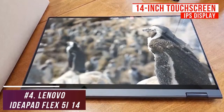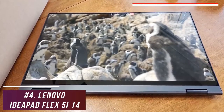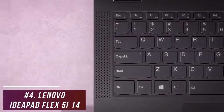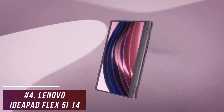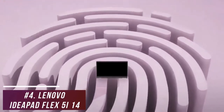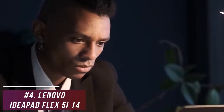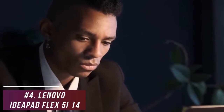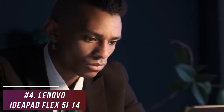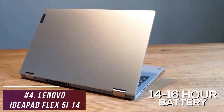It has a large 14-inch touchscreen IPS display with an FHD resolution, which produces a crisp image that's ideal for viewing content and taking notes, although it lacks some brightness. Inside, it uses an Intel Core i3-1115 G4 processor, Intel UHD Graphics, and 4 gigabytes of RAM, so it can easily handle day-to-day tasks like web browsing, streaming video, word processing, video conferencing, and some more demanding tasks like casual gaming or creating content.